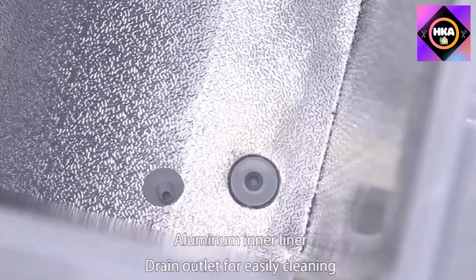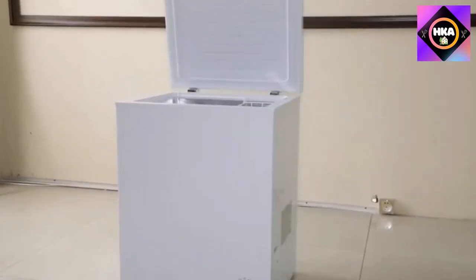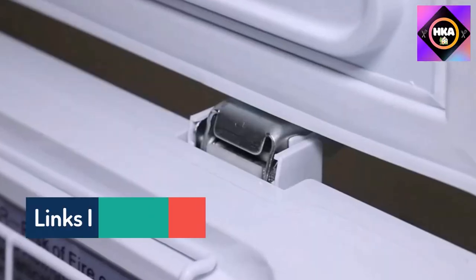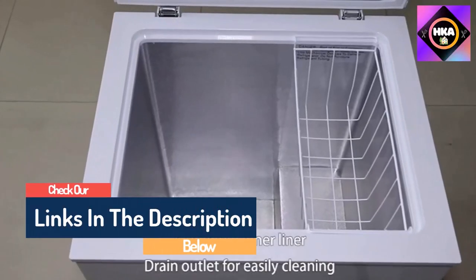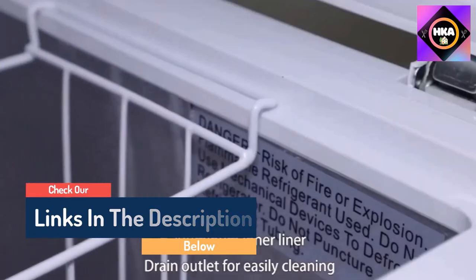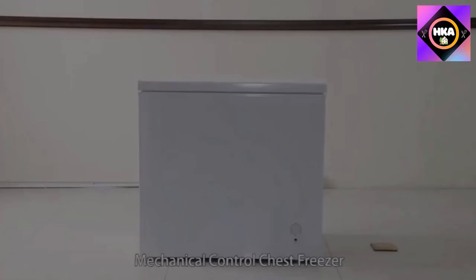Hello guys, today in this video we are going to help you find out the best chest freezers on the market. I made this list based on my personal opinion and tried to list them based on their quality, durability, customer reviews, and more. If you want to see their price and find out more information, you can check our links in the description below.